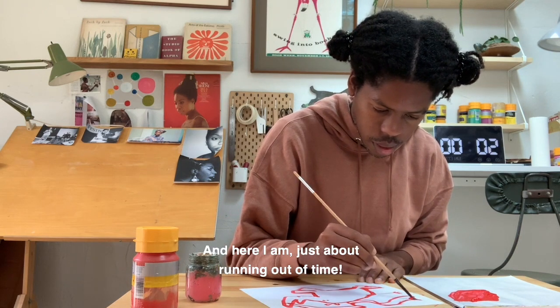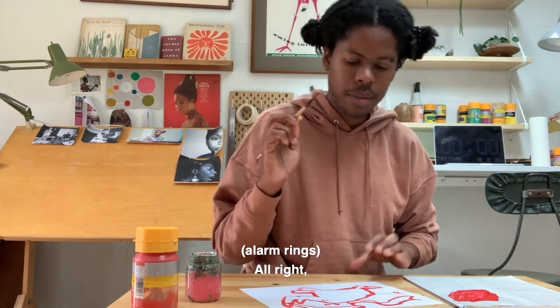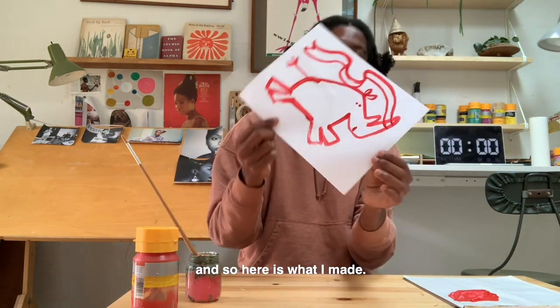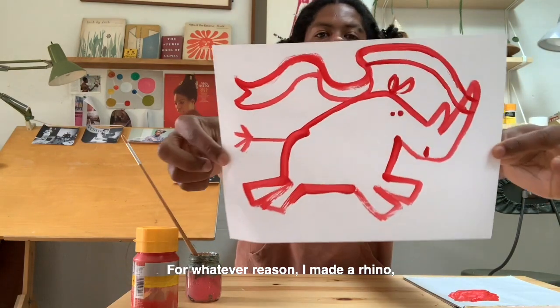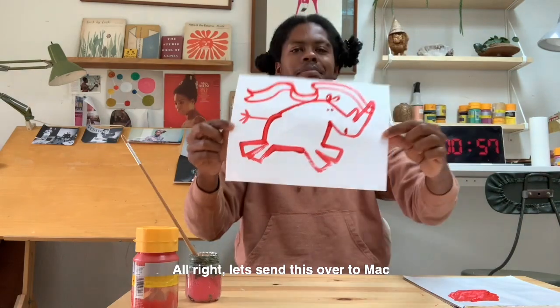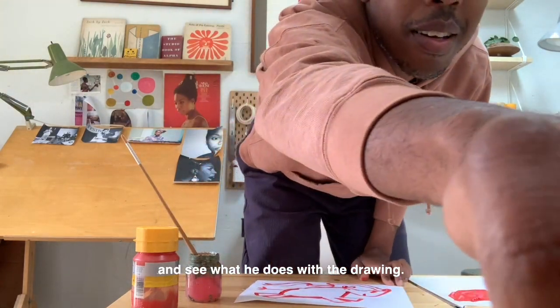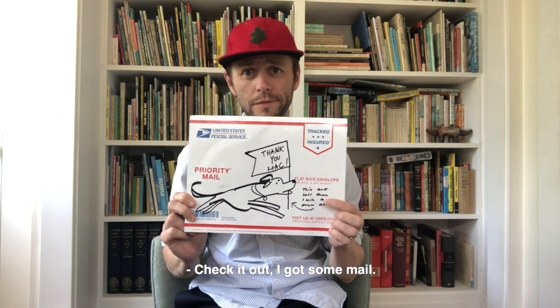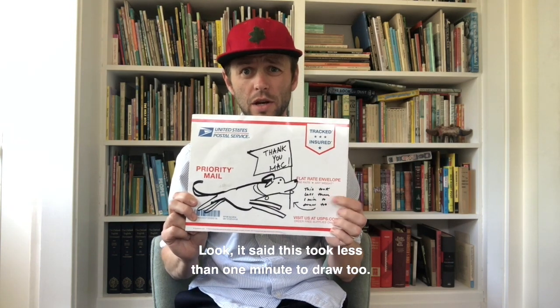All right — and so here is what I made. For whatever reason, I made a rhino running with a ribbon on its horn. All right, let's send this over to Mac and see what he does with the drawing. Check it out — I got some mail!